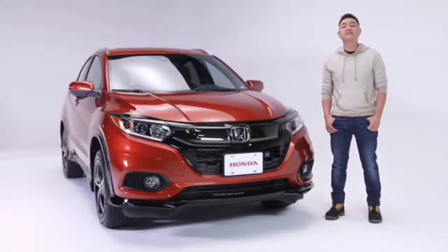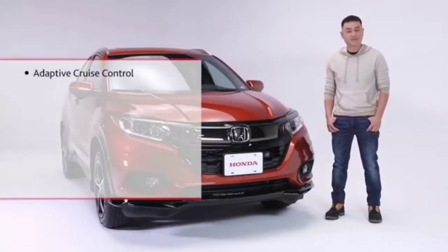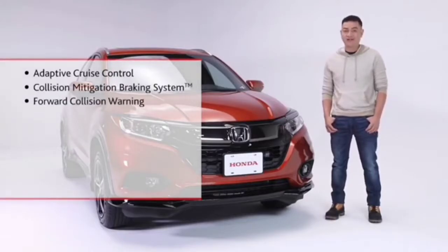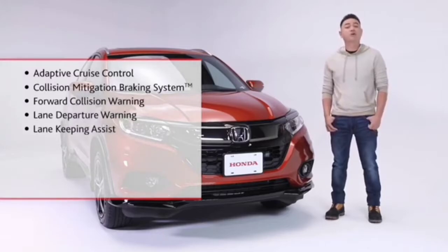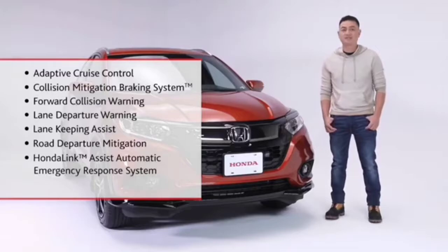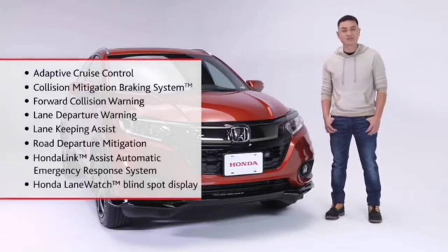Giving you confidence behind the wheel is the Honda Sensing suite of safety and driver assist features, including adaptive cruise control, collision mitigation braking system, forward collision warning, lane departure warning, lane keeping assist system, road departure mitigation, Honda Link assist automatic emergency response system, and Honda Lane Watch blind spot display.